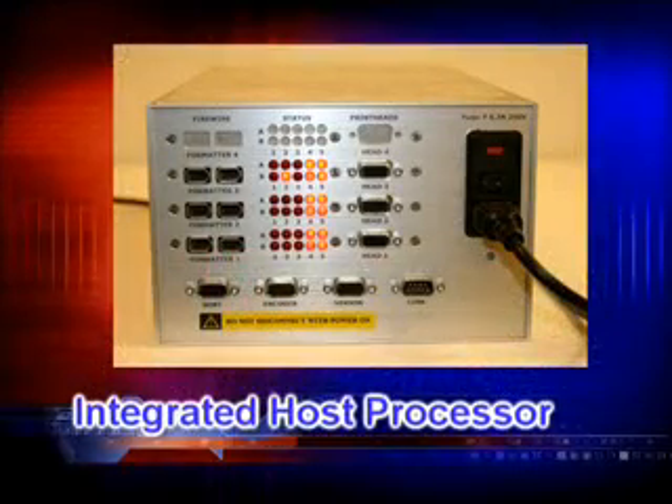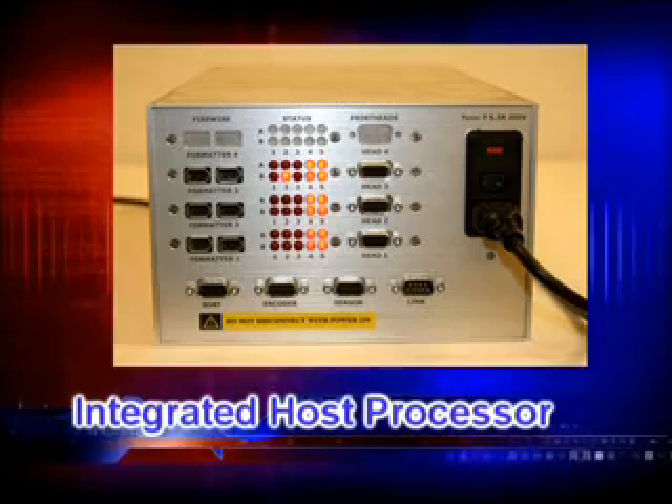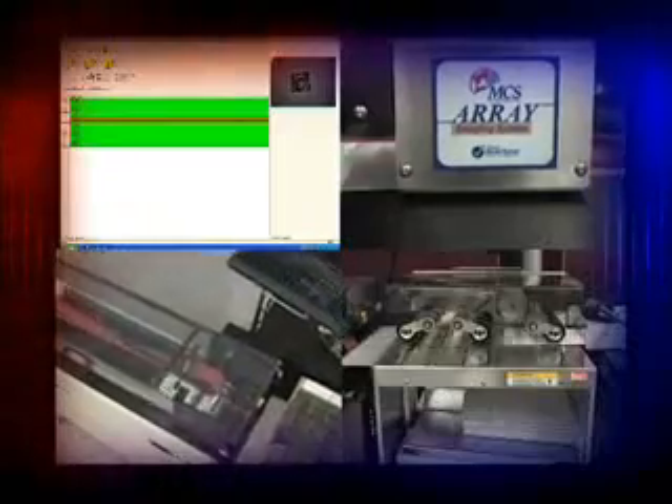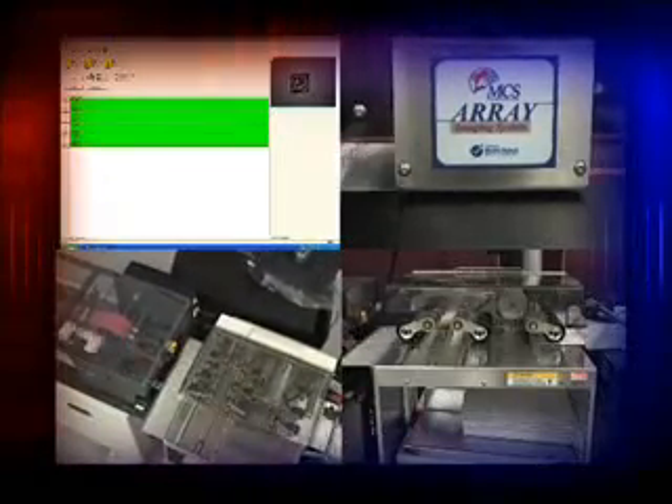The third important feature of the MCS Perfect Match System is the integrated host processor. The host processor integrates the MicroVision image and SecureTrack routing, and coordinates this information with the database, print system, and other output signals such as divert and sort processes.